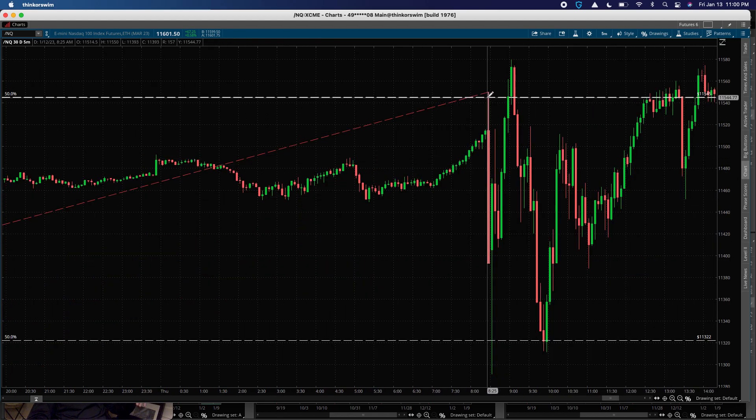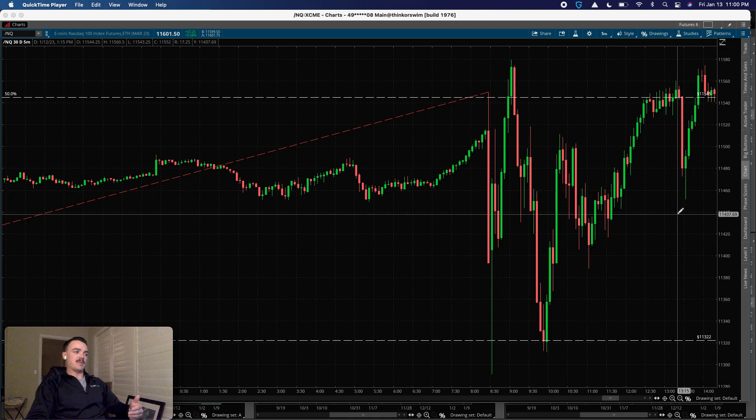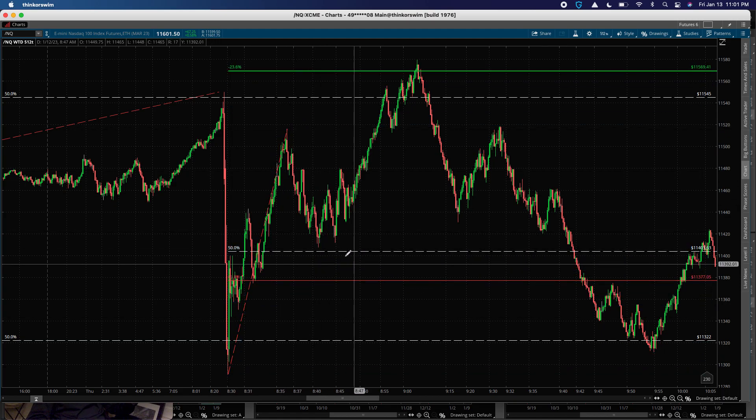What happened was we traded the resistance of 11,545 — that 50% short we covered on the larger time frame — and then the CPI release occurred and we ran straight into 11,322. The S&P also traded the next 50% long on the hourly time frame. There was the idea that longs could continue because we saw great reactions — the CPI release came in as expected, which in general could help the market. With the S&P holding its next 50% long and moving up and the Nasdaq doing the same, I had confidence in long setups.